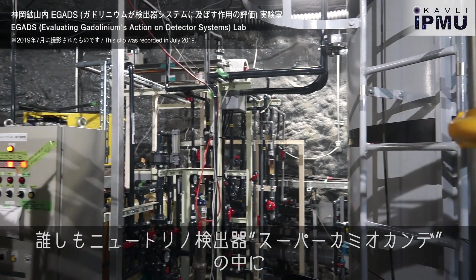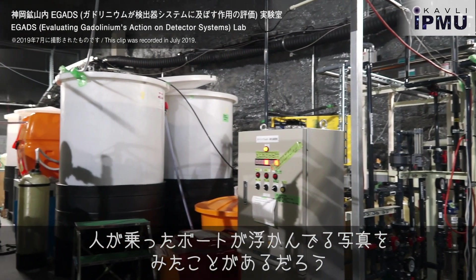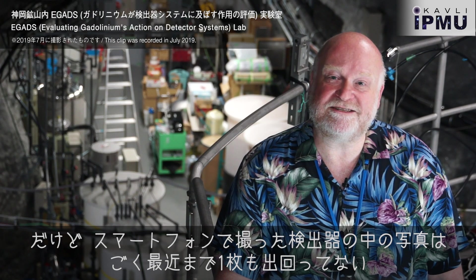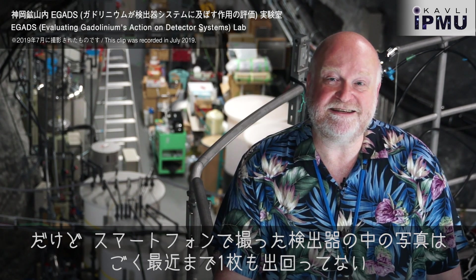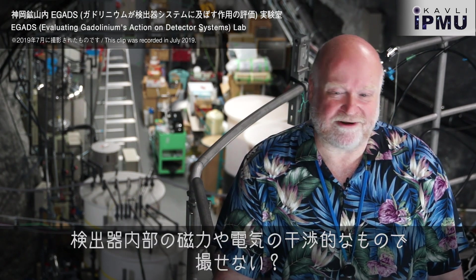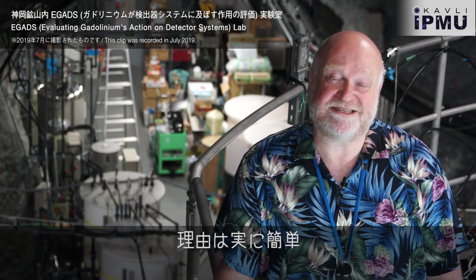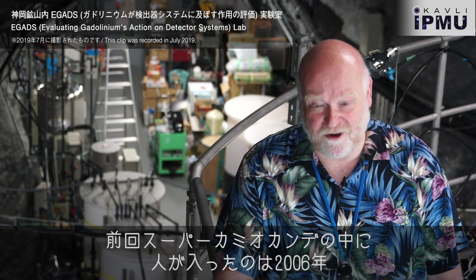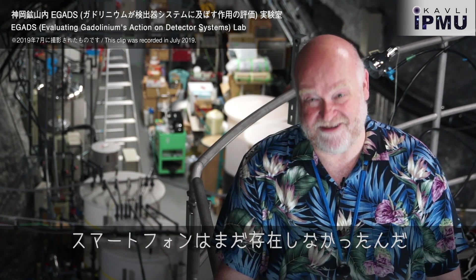We've all seen impressive photos of the interior of the famous Super-Kamiokande neutrino detector showing workers floating around in boats. But you know that until recently, Super-K had never released a photograph of the interior of the detector taken with a smartphone. Why is that? Is there some kind of magnetic or electrical interference inside the detector that makes them not work? No, actually the reason is much simpler than that. It's just that the last time Super-K was opened and people were inside was in 2006, and smartphones hadn't been invented yet.